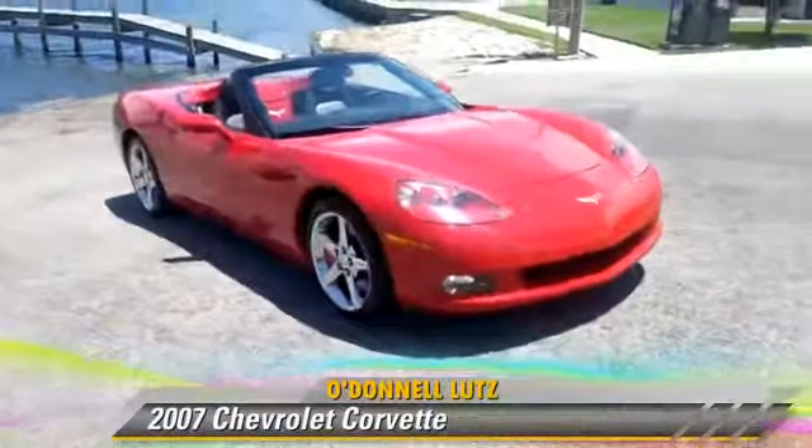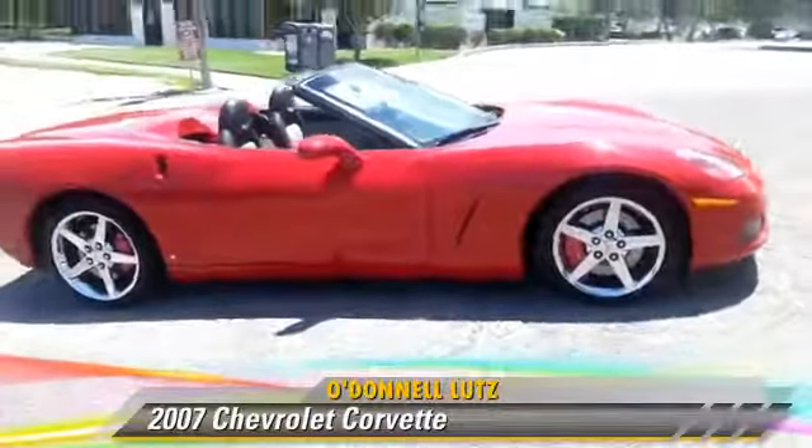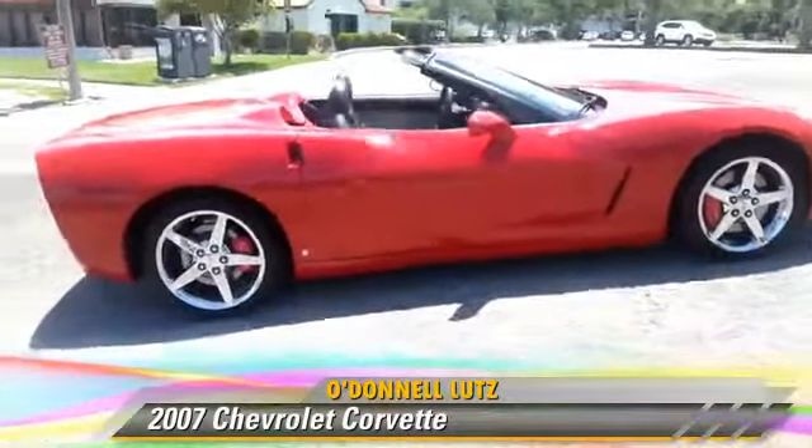The 2007 Chevrolet Corvette, powered by a 6-liter V8 engine, with an automatic transmission.